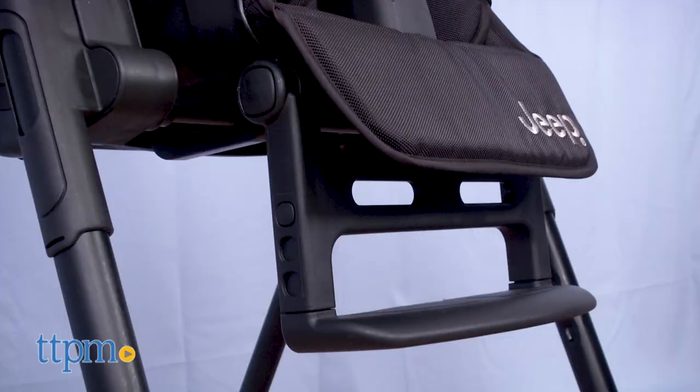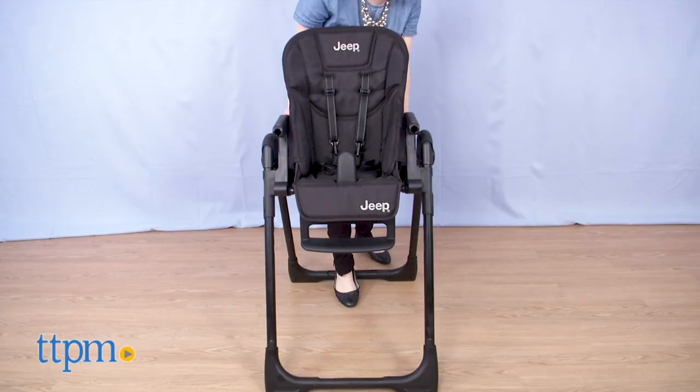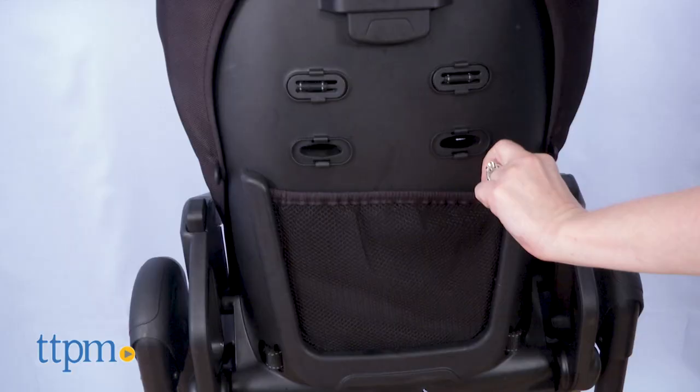Once your baby outgrows the baby stages, this can be turned into a toddler chair for different playtime activities. There are no specific instructions on how that transformation occurs — you basically just remove the tray and bring the seat all the way down. You can use this highchair with babies up to 35 inches tall, so probably somewhere around ages four months to two and a half years.